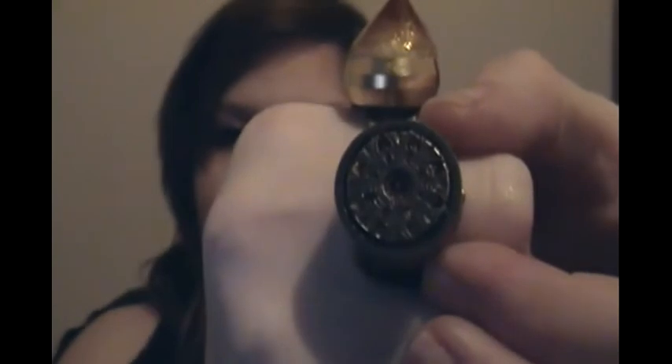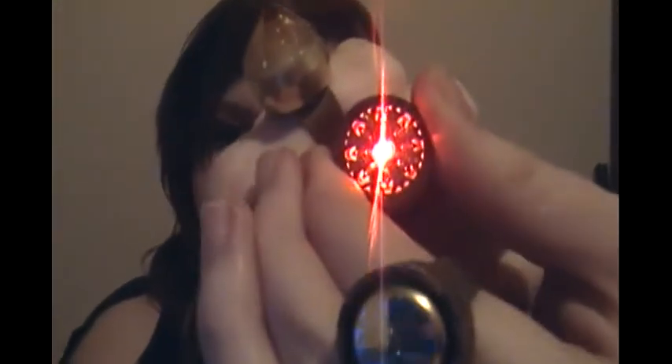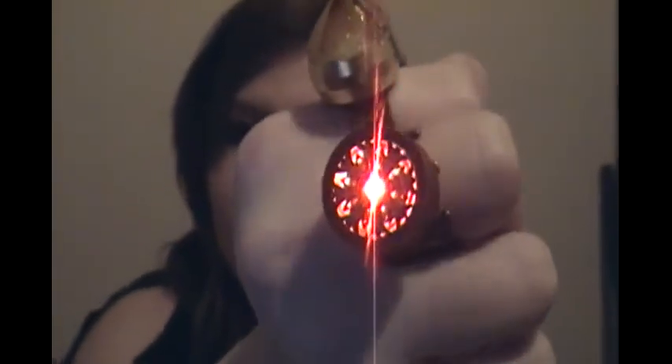Look at this crystal one — how it lights up. And this one too. They're all made of copper.